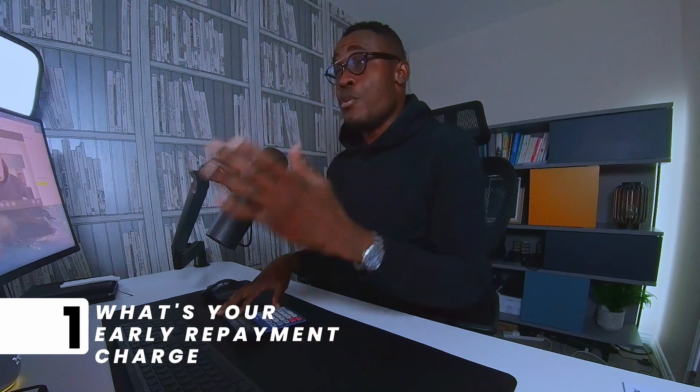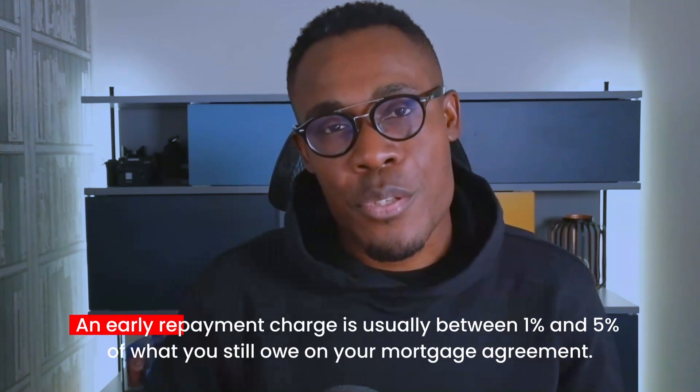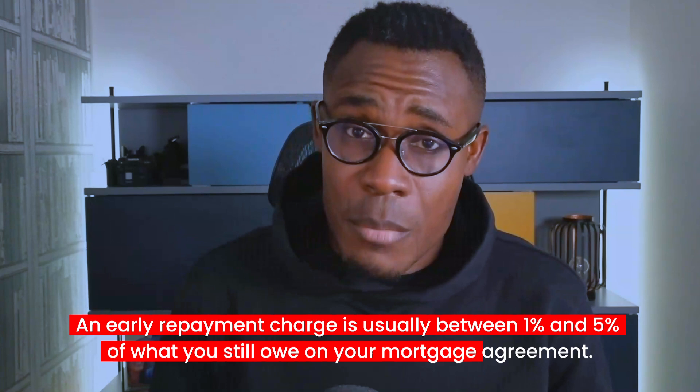Grab a pen and pad — lots of stuff to get through. The first thing you need to do is understand and get a number around your early repayment charge. An early repayment charge is a charge that the mortgage providers will charge you because you are exiting your fixed rate early. How this typically works — for me, I was fixed for five years, coming to an end in November — it's kind of a sliding scale. The closer you get to the end of your fixed rate term, the smaller your early repayment charge is going to be.